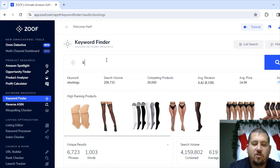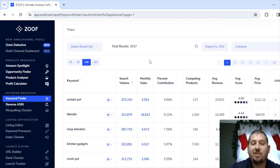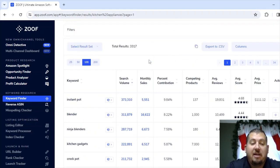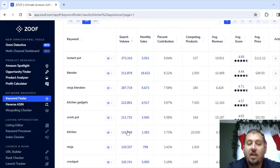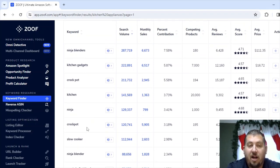Let's go with kitchen appliances — this is going to be a big one with a ton of different options. Now, if I were to type in 'kitchen appliances' on Amazon, it's going to pull up a ton of different stuff. But when I typed 'kitchen appliances' on Zoof, and this is the power of Zoof, it shows me the ones that have the most search volume. Instant pot has 373,000 search volume last month, blender 311,000, ninja blender 287,000, kitchen gadgets 222,000, crock pot 211,000, kitchen 141,000, ninja 129,000, crock pot together 120,000.